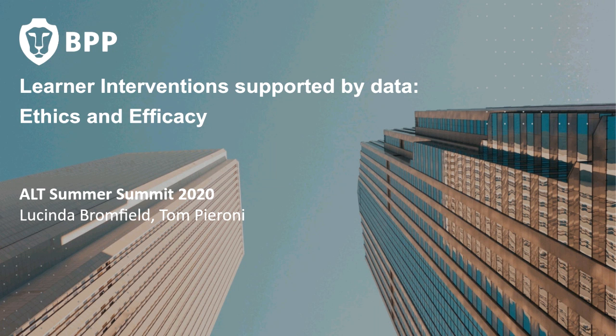To introduce ourselves, I'm Tom Pierroni, Head of Learning Innovation at BPP. I've been working on the Law School redesign project for the last two years or so. And I'm Lucinda Bromfield, a senior lecturer in the Law School. I practiced as a solicitor before moving into professional legal education. I've been with BPP about six years now and have mainly been involved in the learner intervention aspect, bringing more of a lecturer perspective, particularly around how we support students to develop professional skills and attitudes — things like identifying skills gaps, reflections, and adapting to adverse circumstances.